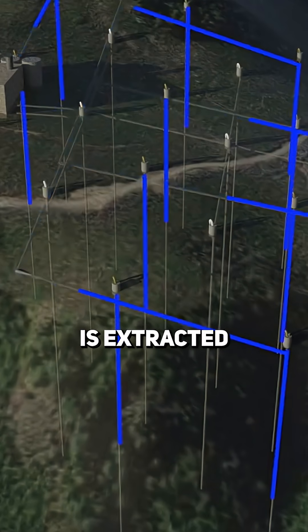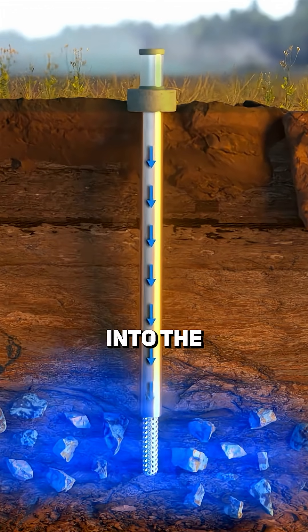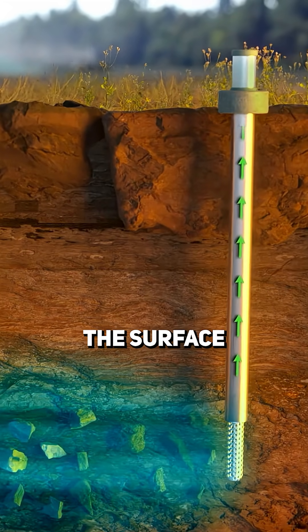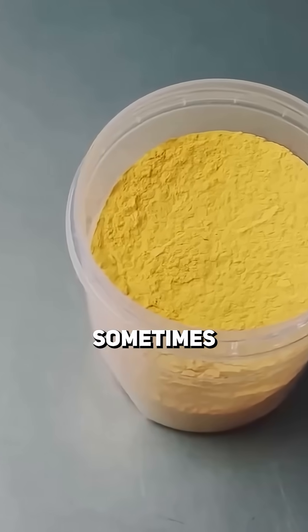But over half of the world's uranium is extracted by a method called in-situ leaching. Water mixed with oxygen is pumped into the ground to dissolve the uranium, which is then pumped to the surface, where it's filtered, separated, and dried into uranium oxide concentrate, sometimes called yellow cake.